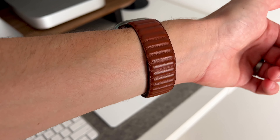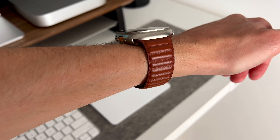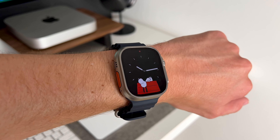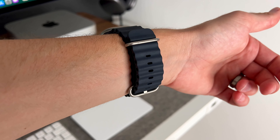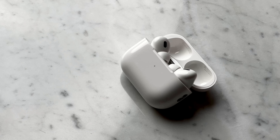I have two preferred bands, though I like all the ones Apple makes. For work and casual use I like the Leather Link, and for working out and playing soccer I use the Ocean Midnight band.